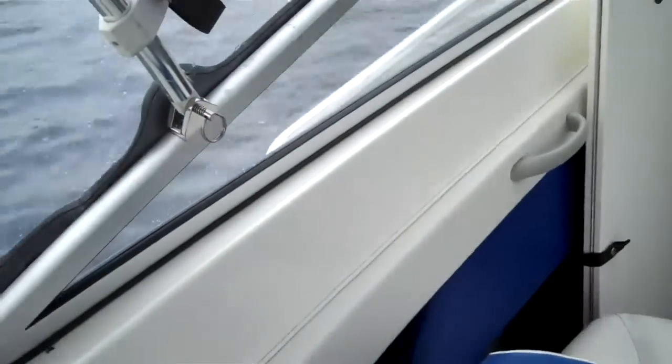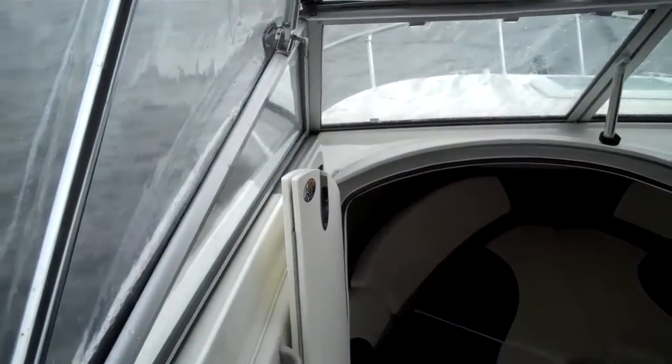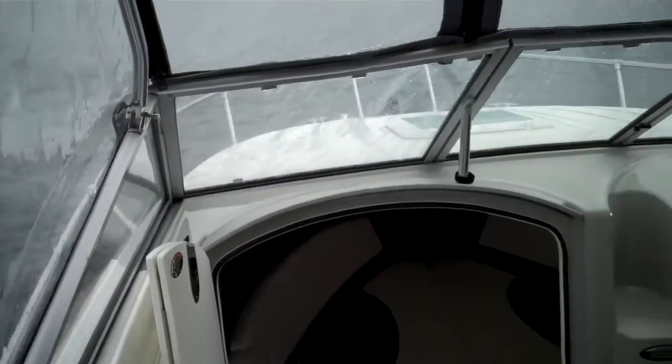These boats look gigantic for their size. They call it a 19-2, but it looks more like a 21-footer. We've never had one of these in before with full canvas — full camper back canvas. Just a ton of canvas here.